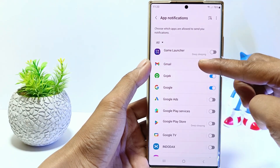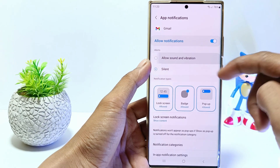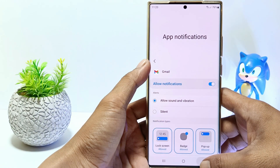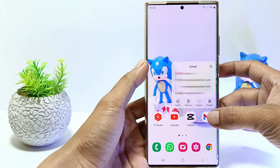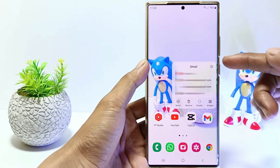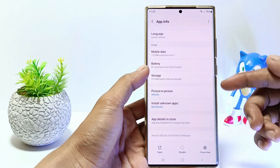If this method has not been able to overcome the Gmail notification error, you can try the third method. Please find the Gmail app icon, then tap and hold it. Tap the little circle icon, scroll down, then tap Storage.